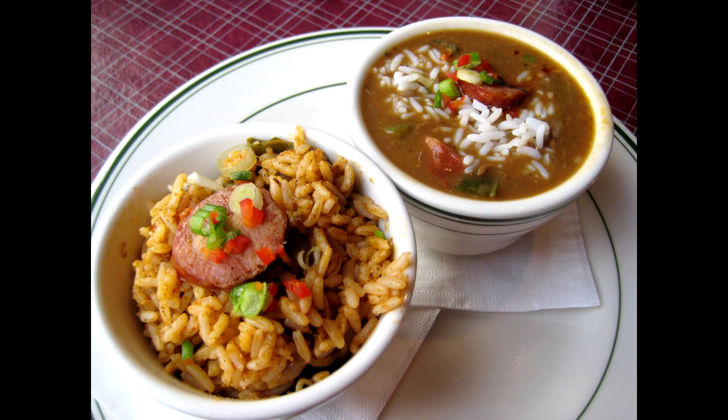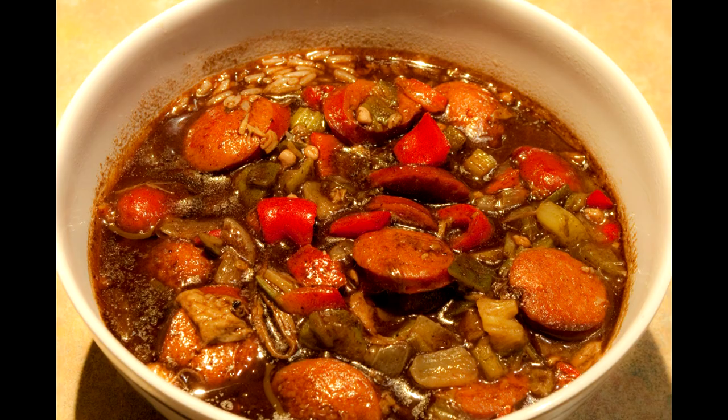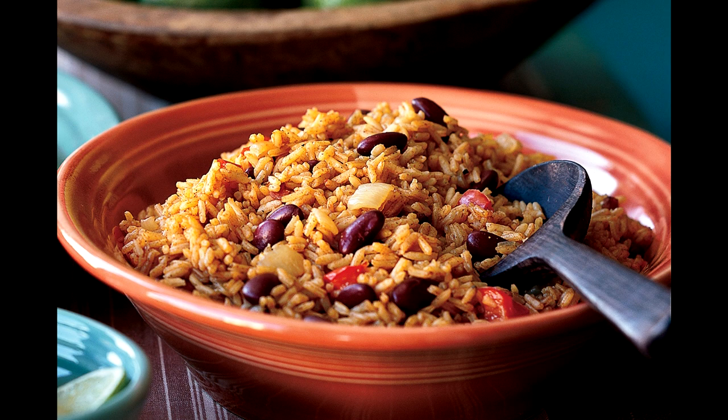And then you've got Louisiana, always marching to the beat of its own drum. Its traditional food just tends to be jambalaya, gumbo, and red beans — and I love all three of those. But they're obviously quite a bit different than the traditional barbecue you get in the rest of the South.